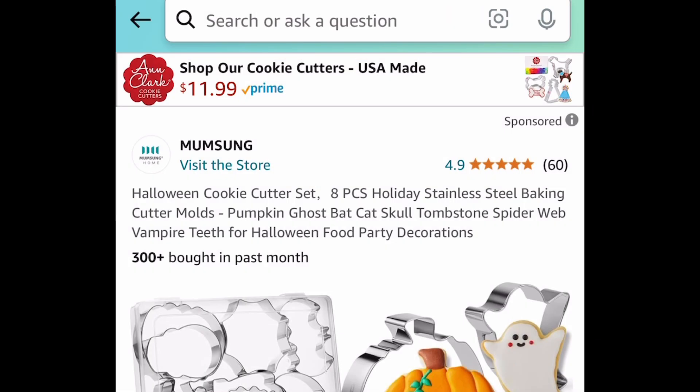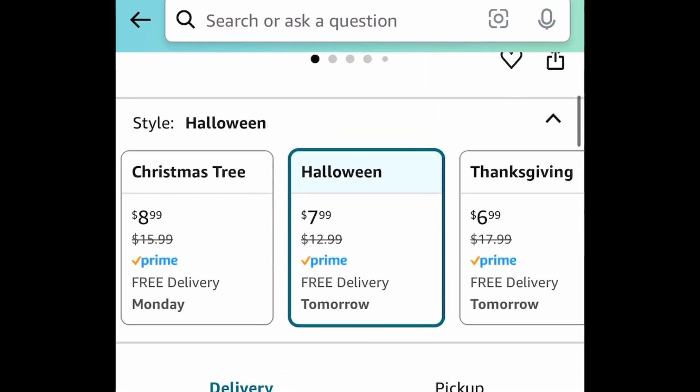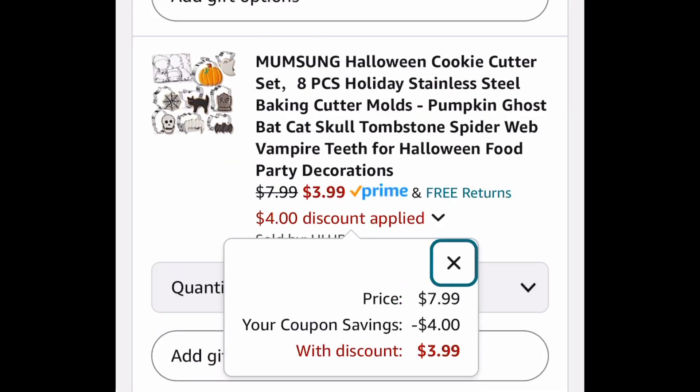Next deal, we have cookie cutters and this one is an eight-piece set. This one comes with a huge coupon so go ahead and clip it and get it for $3.99.